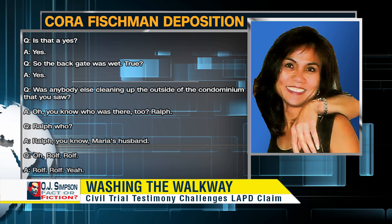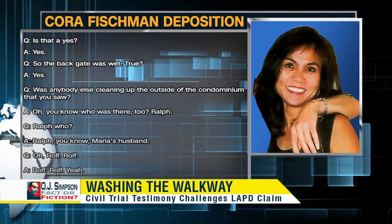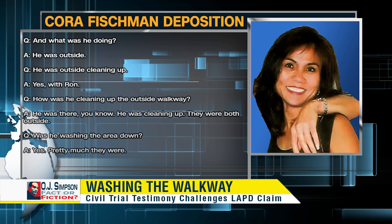'Was anybody else cleaning up outside of the condominium that you saw?' 'You know who was there too? Ralph.' 'Ralph who?' 'Ralph — you know, Maria's husband.' 'Rolf?' 'Rolf, yeah.' 'And what was he doing?' 'He was outside cleaning up.' 'He was outside cleaning up with Ron?' 'Yes, with Ron.' 'How was he cleaning up the outside walkway?' 'He was there — he was cleaning up. They were both outside.' 'Was he washing the area down?' 'Yes, pretty much they were.'